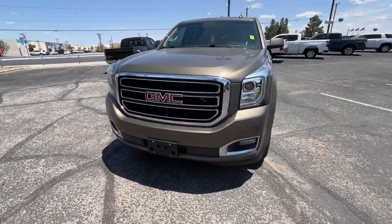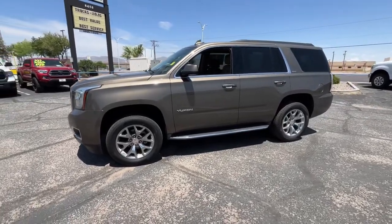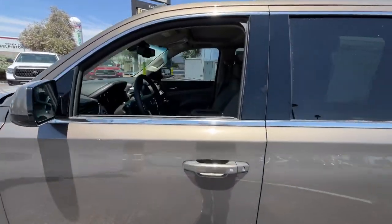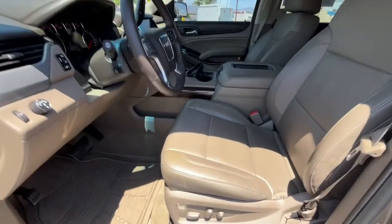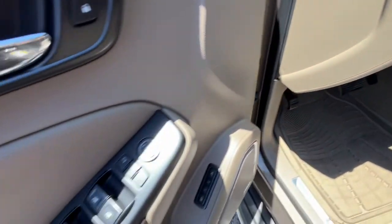Here is a wonderful 2015 GMC Yukon. With less than 110,000 miles on the odometer, this vehicle provides excellent value. Enjoy a view of this sleekly styled GMC Yukon, the large SUV that prioritizes passenger comfort and security while providing the brawn for heavy towing.